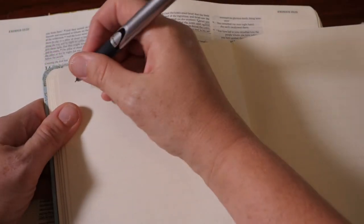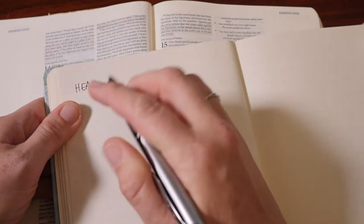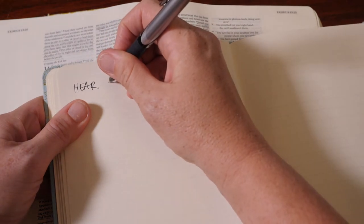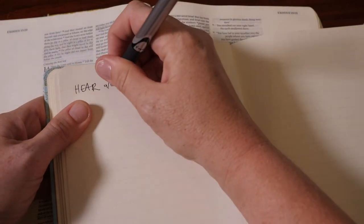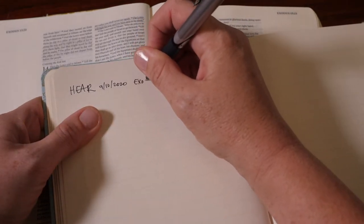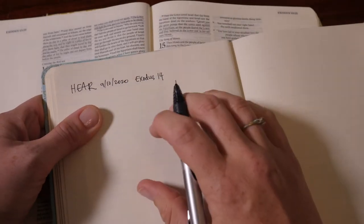In this one, we're going to look at a HEAR journal. I typically head my paper at the top with 'HEAR,' the date — which is 9/10/2020 — and then I'll put the scripture I was supposed to read today, Exodus 14, at the top of my paper.